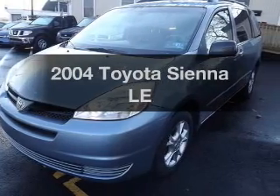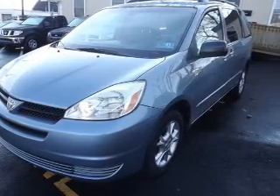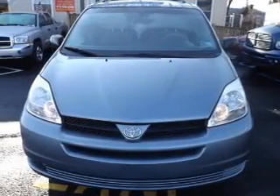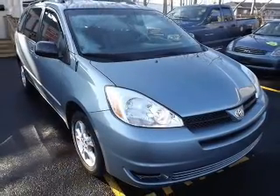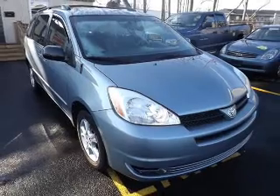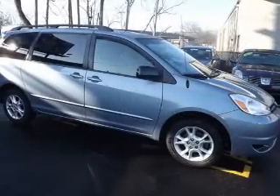Presenting the 2004 Toyota Sienna — this is the set of wheels you've been looking for. With a solid 6-cylinder engine driven by a 5-speed automatic transmission, premium wheels lend a distinctive appearance. Brake safely with the anti-lock braking system.